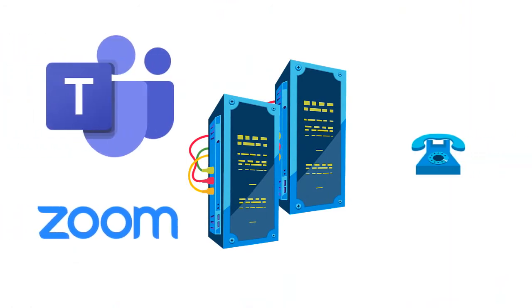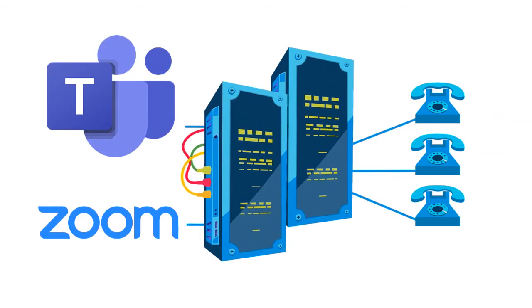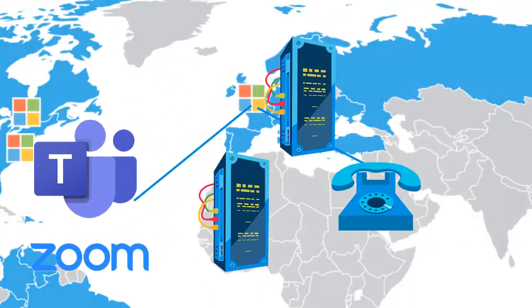What does this mean? Well, as your need for concurrent calls increases and decreases, our global calling platform resources will expand and contract to accommodate your needs.